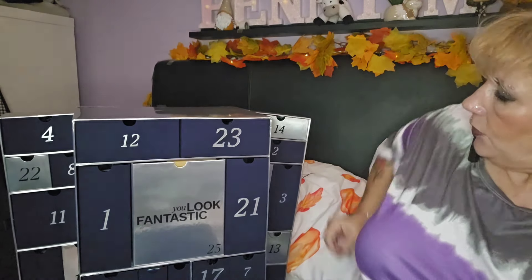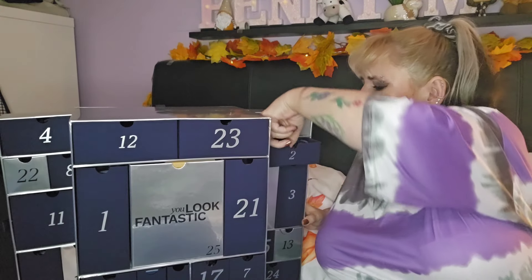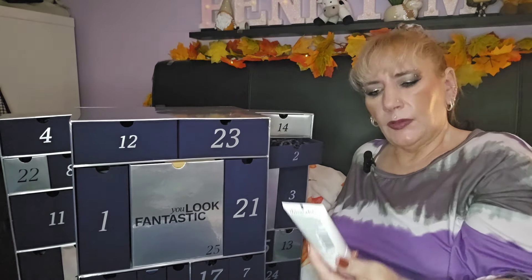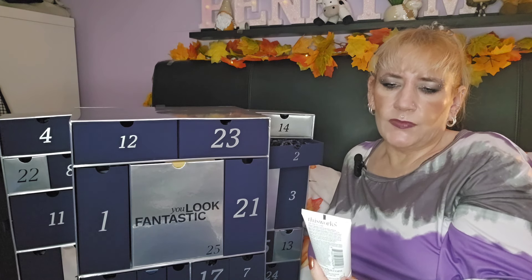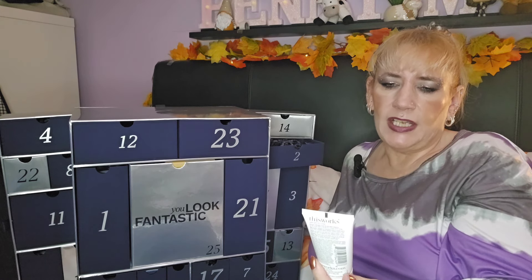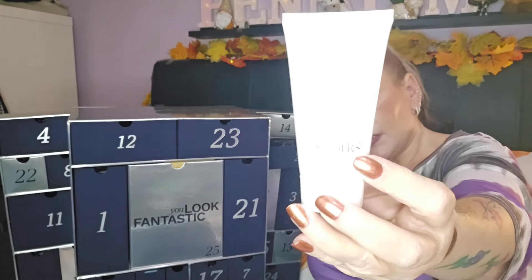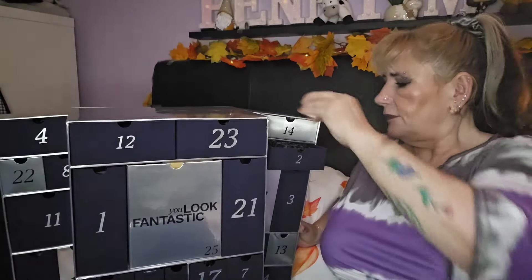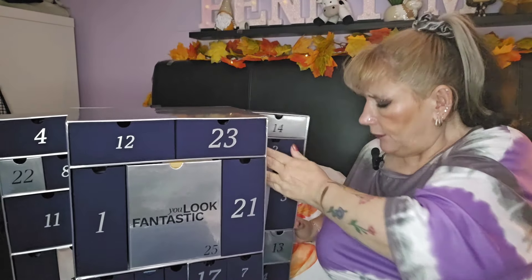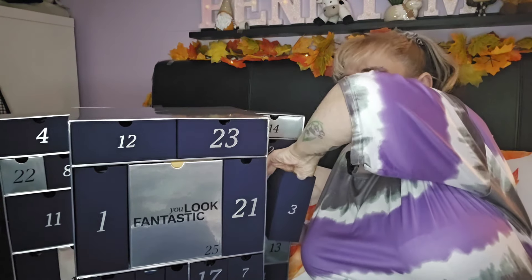Day number two — we've got This Works Perfect Body Smoothing Wash, a resurfacing wash for the face and body with exfoliating fruit acids and PHAs. And day three has two products — we've got the Wella Ultimate Repair Shampoo and Conditioner.